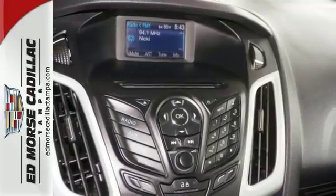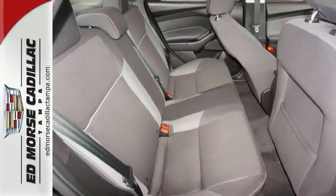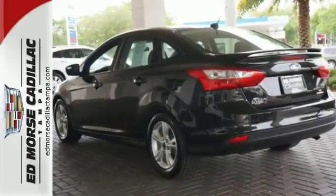It also comes with a fuel-efficient two-liter four-cylinder engine. With just one previous owner, you'll never know that this sedan was pre-owned. Come in and see it for yourself.